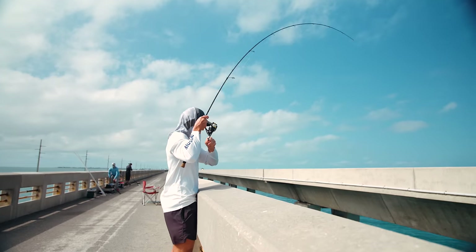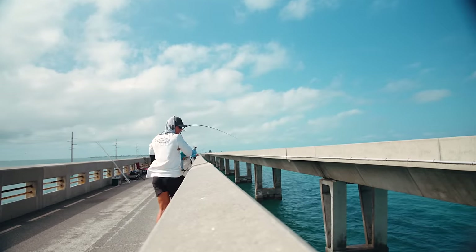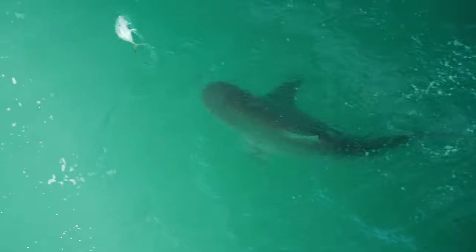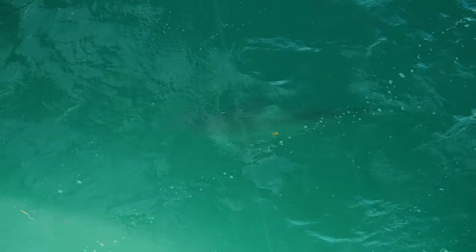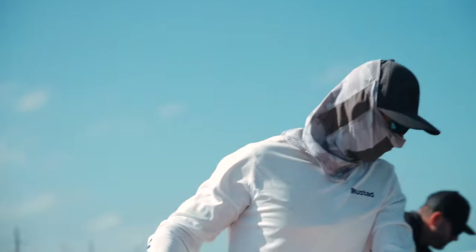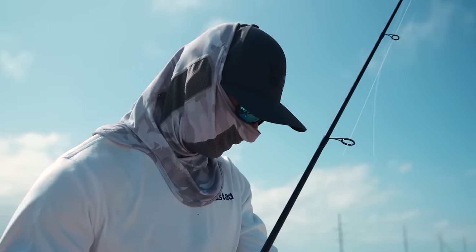Come on, get it in before the bull shark does! This just feels good. We get them fired up. These bull sharks are ruthless out here. If I was the jack, I'd rather be on the bridge than in the water right now.